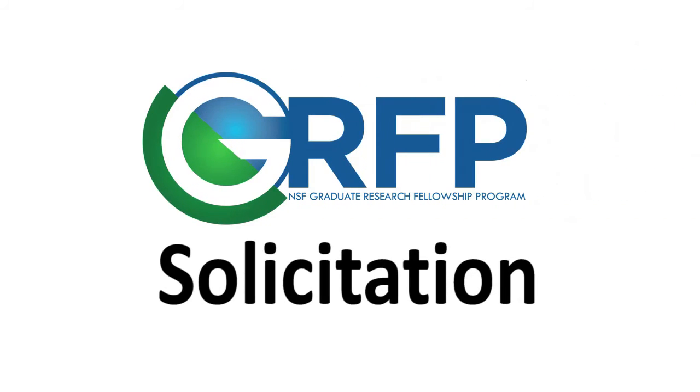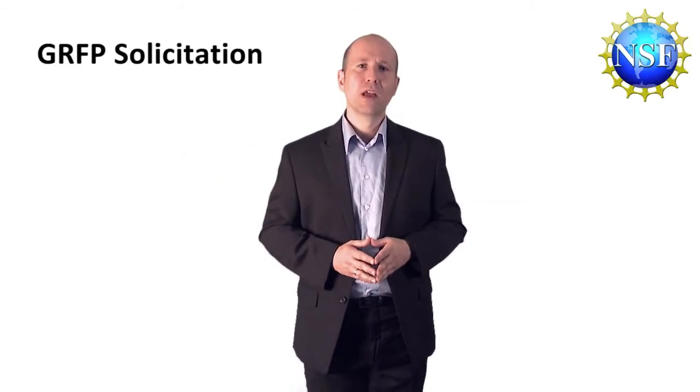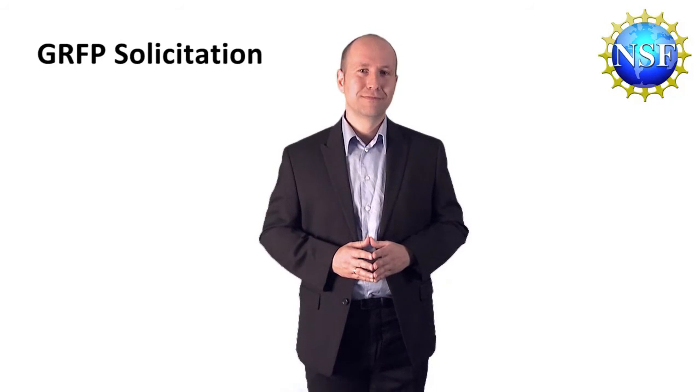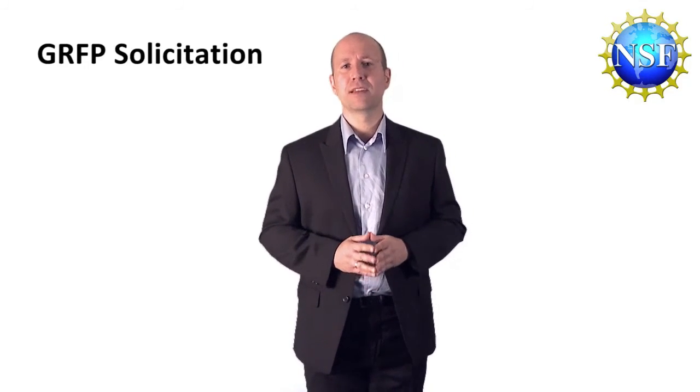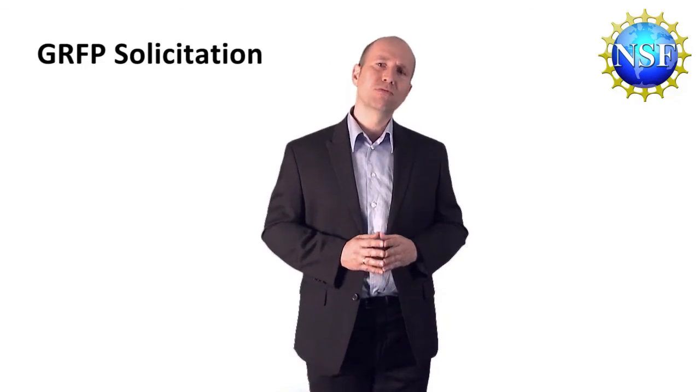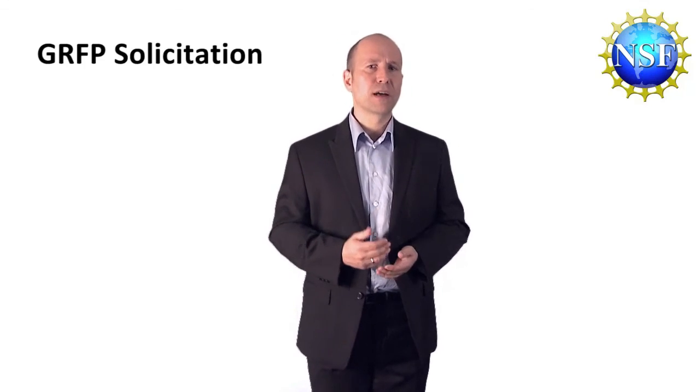All the information you have to know about GFP is published in a document called the Solicitation. We suggest you print out the most recent version of that document for careful review. The solicitation contains what you need to know about the deadlines, eligibility requirements, and the most current award information. You will receive instructions about the submission process and learn about NSF's application review criteria.